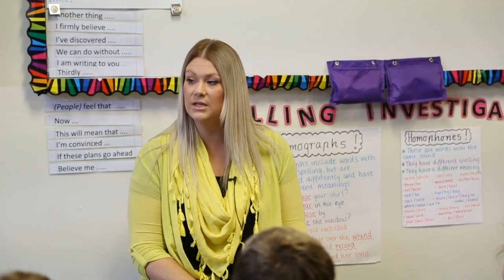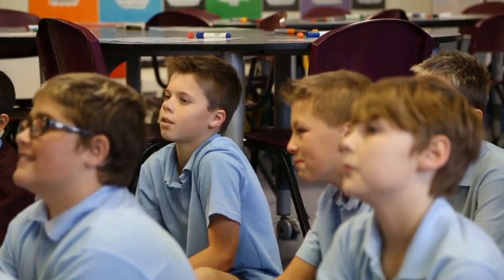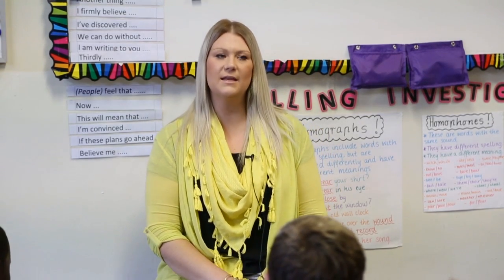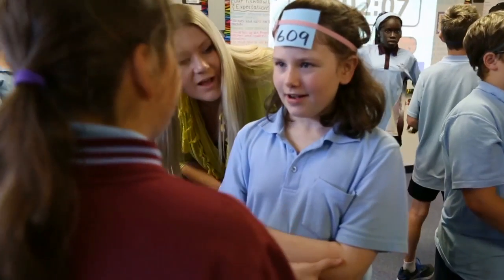I'm going to introduce another word today. When we're playing our game today, we're going to be working on 'between'. So if I was to give you an example and I had a number, I would be saying something like: is my number between 100 and 150?